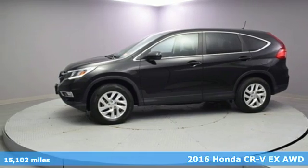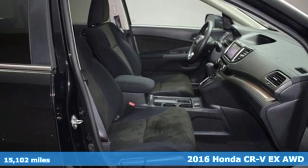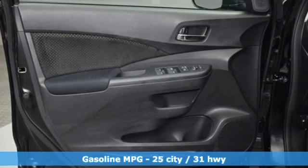Here's a certified 2016 Honda CR-V. Welcome to what feels like home. It's sleek looking, fuel efficient, and roomy enough for family and cargo.